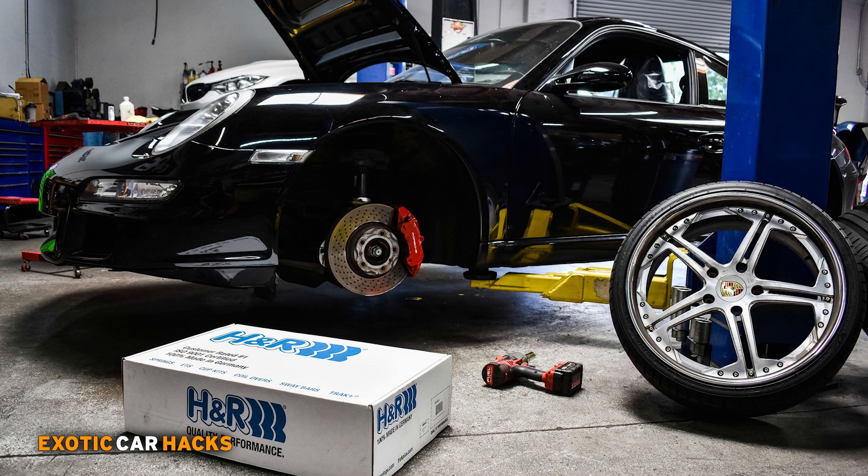The 911 is extremely reliable and an incredible platform with a lot of followership, meaning it should be very easy to get in and out of within a reasonable amount of time. If you like mods, it's also very affordable to modify and an incredibly fun toy to throw around, especially with a six-speed transmission.